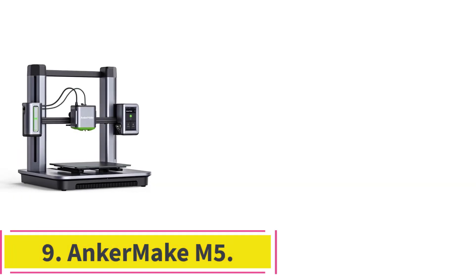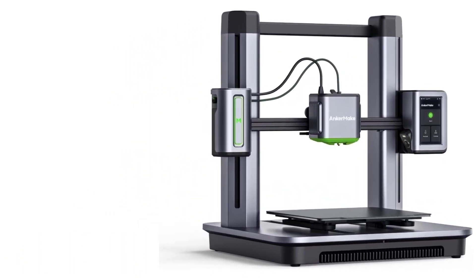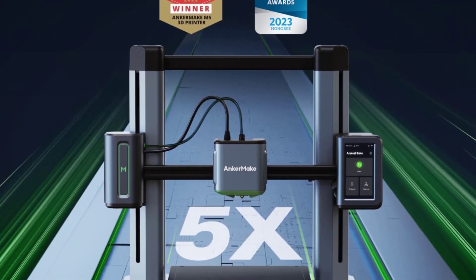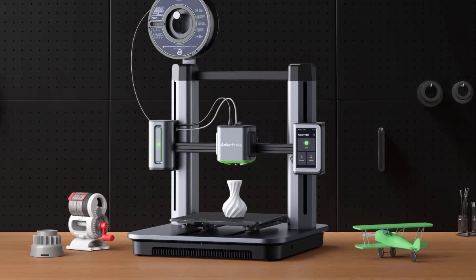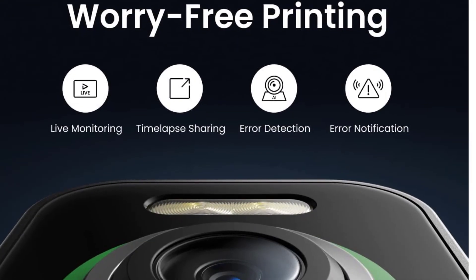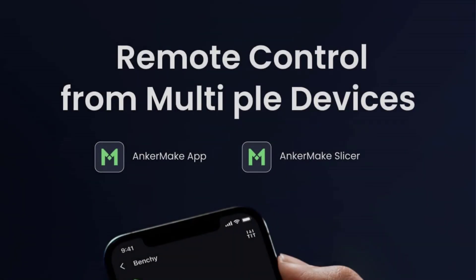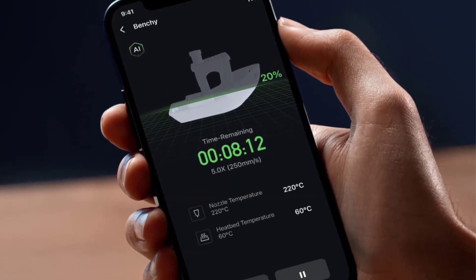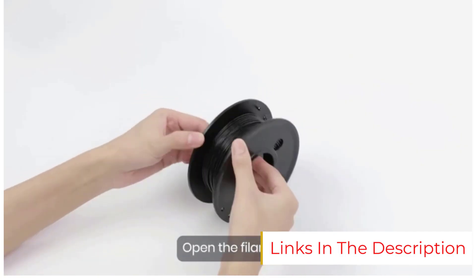Number 9: the Anker Make M5 — the best mid-range 3D printer for fast printing. It's unusual for a new player in the 3D printer field to hit a home run in their first at-bat, but Anker has done exactly that. The Anker Make M5, an open-frame filament-based FFF model, is a cinch to assemble, and its print bed is easy to level. It's easily the fastest FFF printer we've tested, and in our testing it consistently churned out high-quality prints with nary a misprint. It supports PLA, PETG, TPU, and ABS filaments.